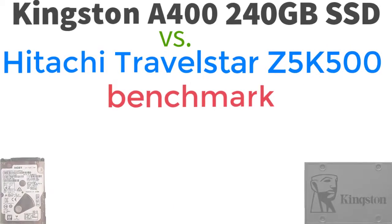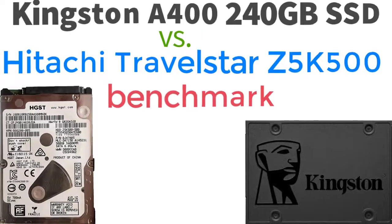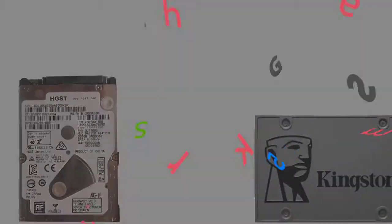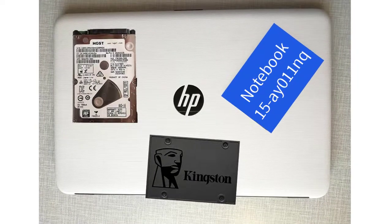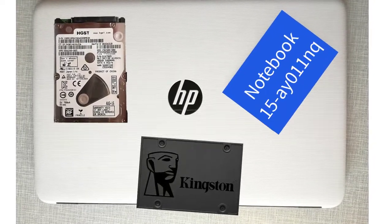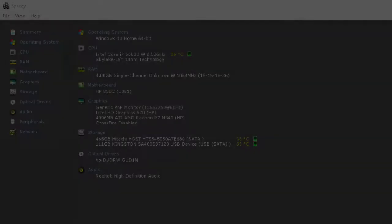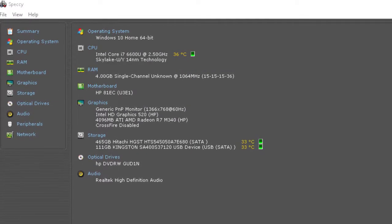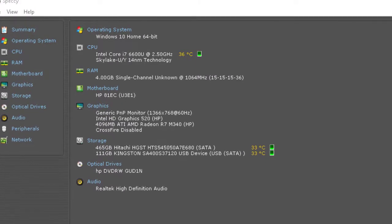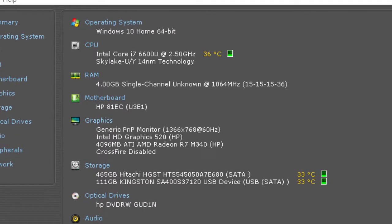Aloha, I'm Andy and in this video I will show why I did the SSD upgrade for the HP Notebook 15AY011NQ. Like I promised in my last video, I will show the Kingston A400 SSD vs Hitachi Travelstar Z5K500HTD benchmark. I made the benchmark on the HP Notebook 15AY011NQ. The operating system is Windows 10 Professional X64 edition.